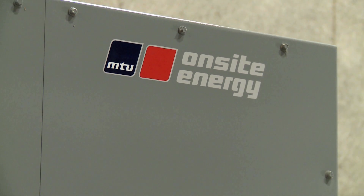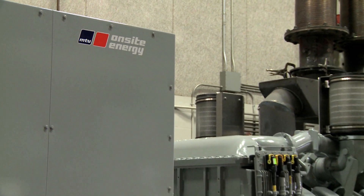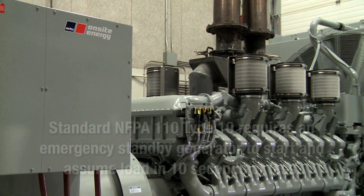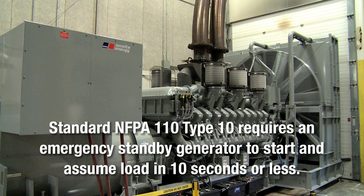In mission critical applications, standby generators need to start and supply power as quickly as possible. Standard NFPA 110 Type 10 requires an emergency standby generator to start and assume load in 10 seconds or less.